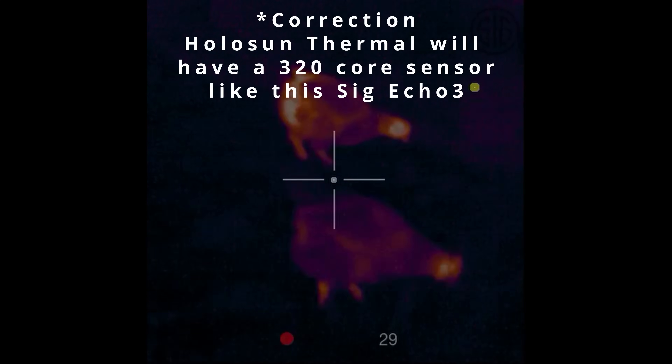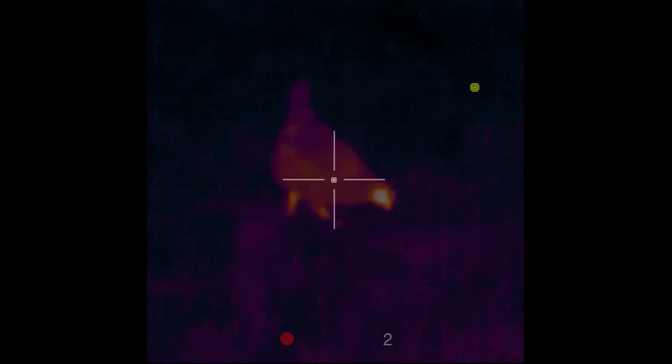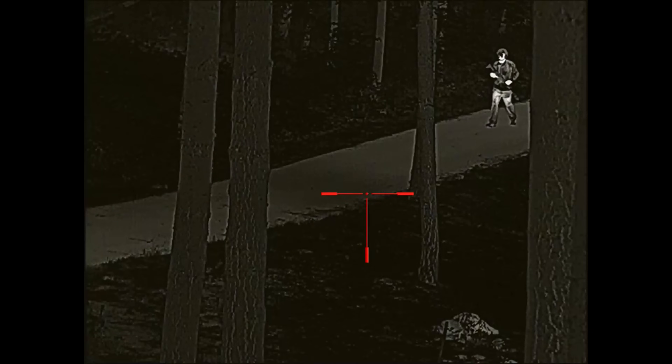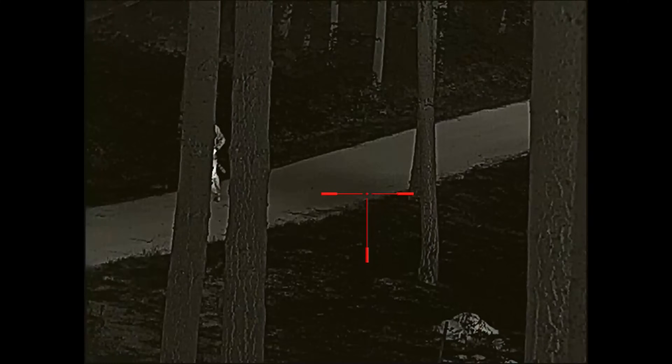The Holosun thermal red dot is coming in at $1,600, which is actually a pretty good value for a 384-core thermal sensor. But you need to understand that 384 is at or very near the minimum acceptable resolution for a budget thermal scope — if you want higher resolution thermal, you really need a 640-core unit. Most 640-core weapon sights are in the $4,000 to $6,000 range, with a few like the AGM Rattler TS35-640 coming in around $3,800 MSRP. At 1x magnification with a 384-core sensor, the Holosun will most likely be useful inside of 50 yards, and digital zoom will cause image quality to suffer greatly.